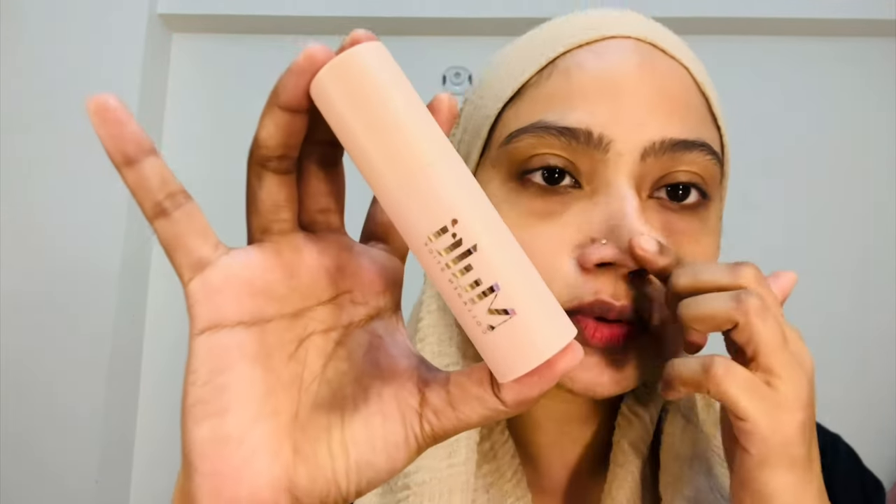Moisturizer is done, and now I'll also use a lip balm. I have oily skin so I don't want to apply it on my face and clog pores. This is the world's best lip balm in my opinion — I featured it in an unboxing video and people wanted to know whether it works.